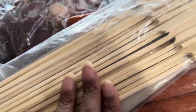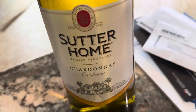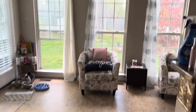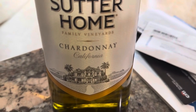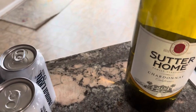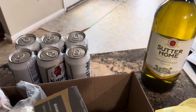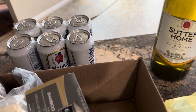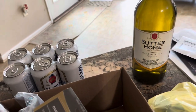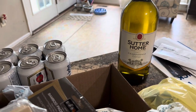Hubby picked up bamboo paddle skewers - he's going to put the beef on those. We also got a good summer drink: Sutter Home Family Vineyard chardonnay from our local liquor store, and hubby got a six-pack of Natural Light. I'm not pushing alcohol - whatever non-alcoholic drink you're comfortable with, grab that, sit down, and relax because today is Friday!